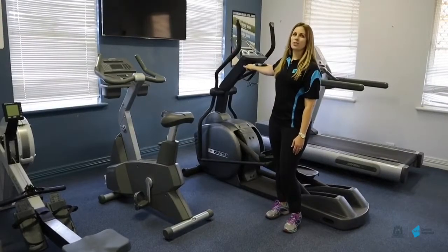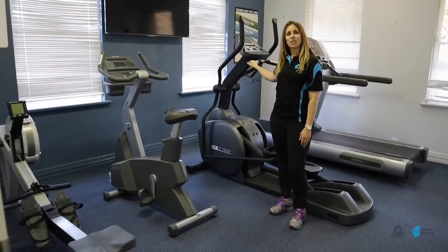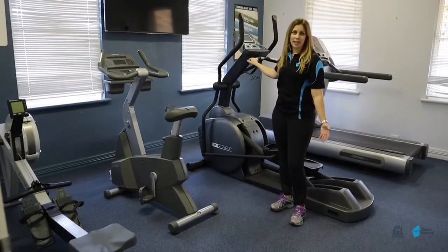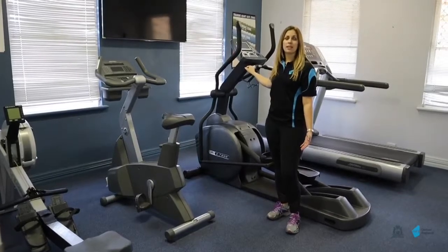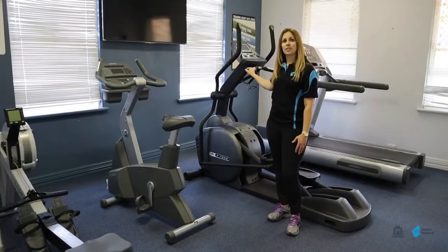As part of our course, students will learn how to use a range of different types of equipment, including of course cardio. This is our cardio room, where students will learn how to create a variety of different programs to tailor to their clients' needs.